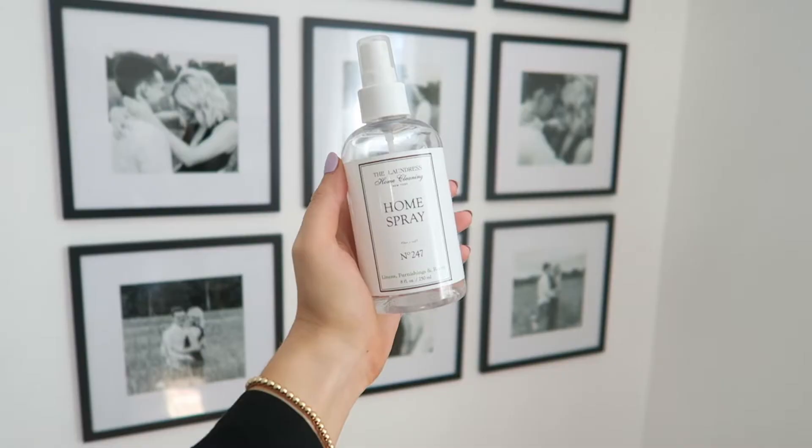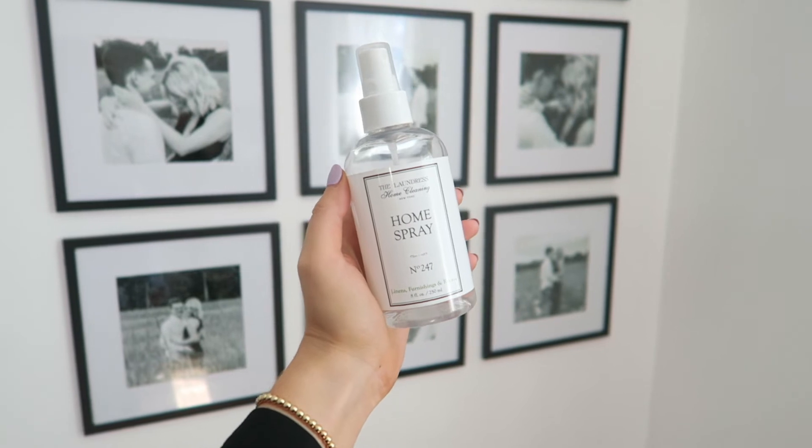Next for the home is the Laundress Home Spray — their linens, furnishings, and room spray. It smells like a really nice fresh cottony linen scent. It's 8 fluid ounces and I believe it's about $10 a bottle. I use this religiously and I'm actually almost out. It makes my house smell so good, especially right after cleaning — it's the cherry on top. You spray your room, light a candle, and everything just smells amazing. It's also non-toxic, biodegradable, and allergen free.